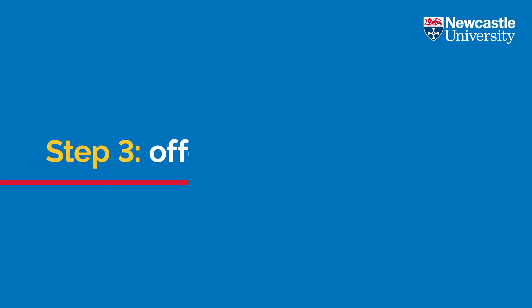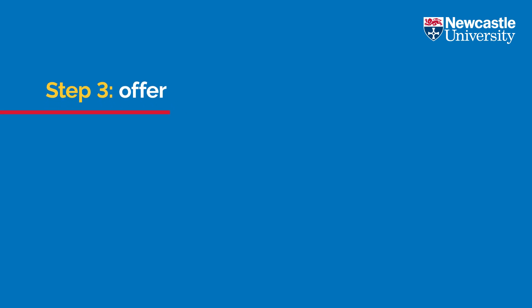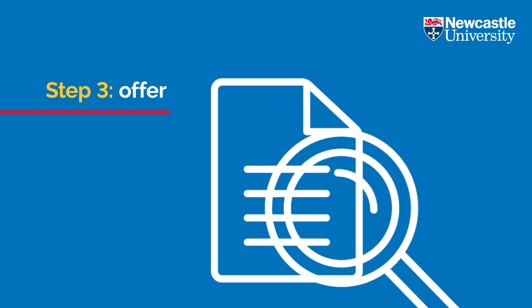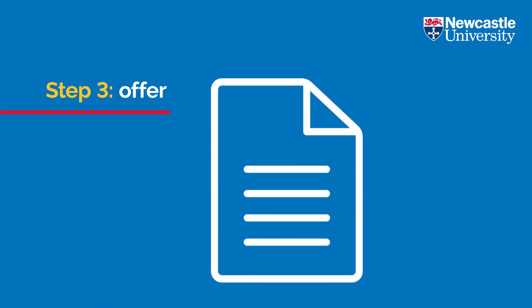Step three: offer. After your interview, we will review your application, check references, and make offers based on a combination of your application and your interview.